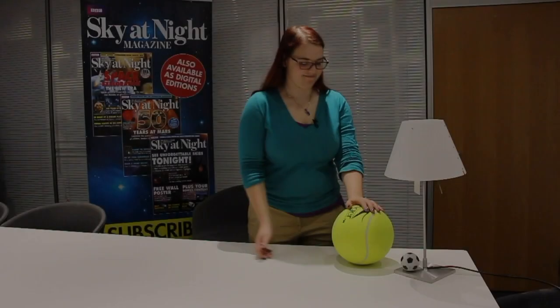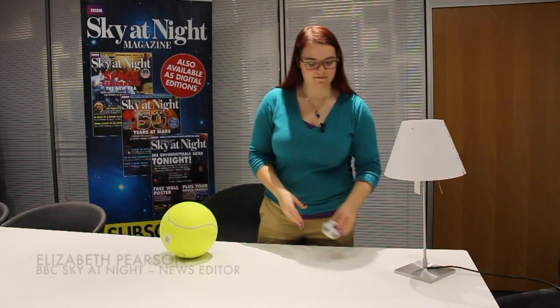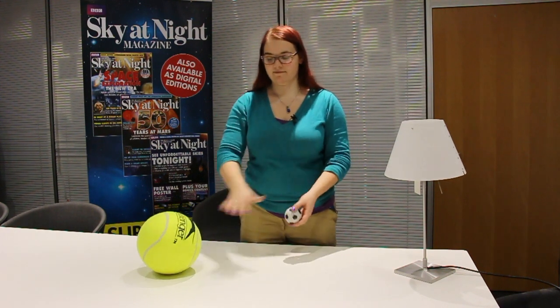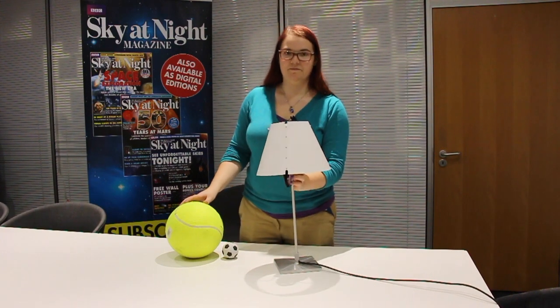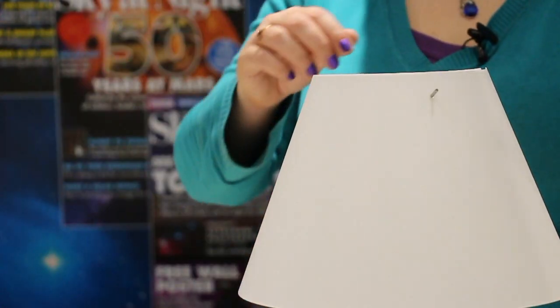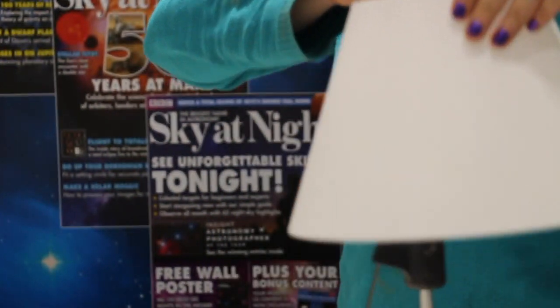To show you why eclipses happen, you're going to need a large ball, which will represent the Earth, a smaller ball, which will be the Moon, and finally a lamp, which will be our Sun. You want the lamp to shine as brightly as possible, so you may have to remove the shades, but be careful as the bulb can be hot.